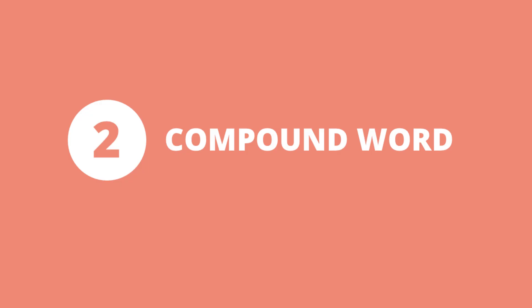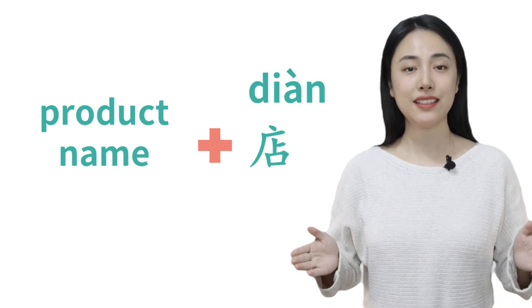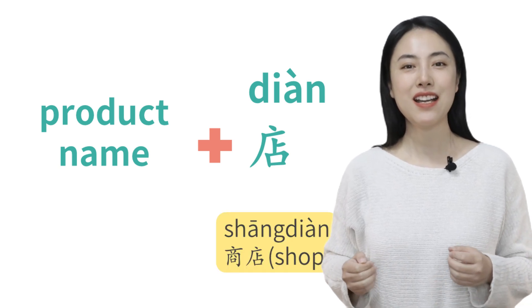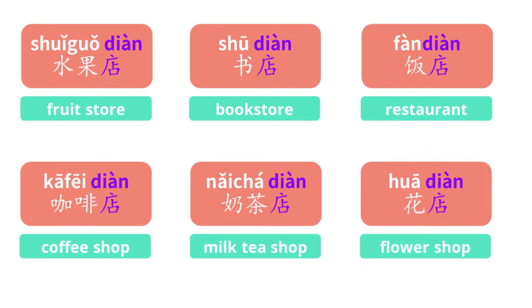Next, grammar number two: compound words. In Chinese, we have tons of compound words as well as in English. For example, the word 'store' in English — like department store, shoe store, grocery store. In Chinese, we also use the product name and the word 店 to make up different types of store. 店 is short for 商店. Here are some examples: fruit store — 水果店; bookstore — 书店.